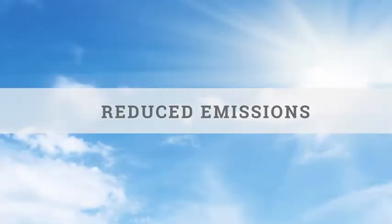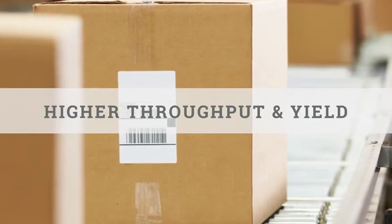The results? Increased productivity, lower costs, reduced emissions, higher throughput and yield.